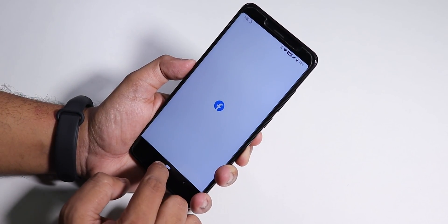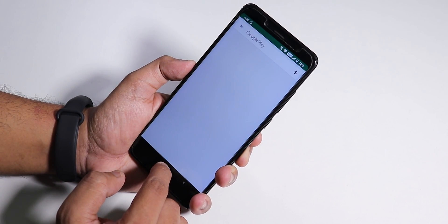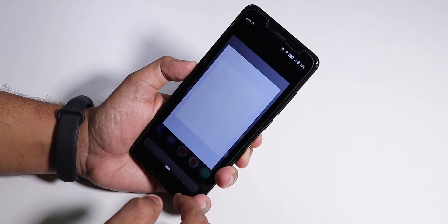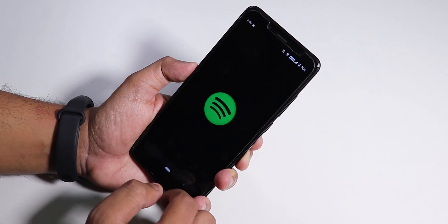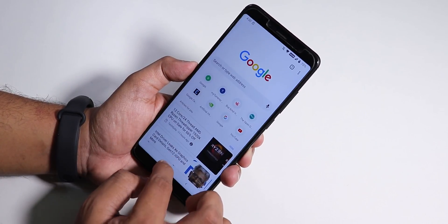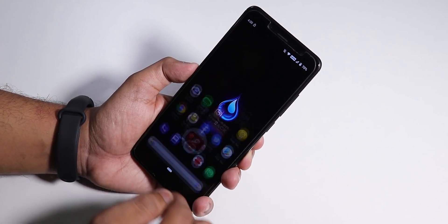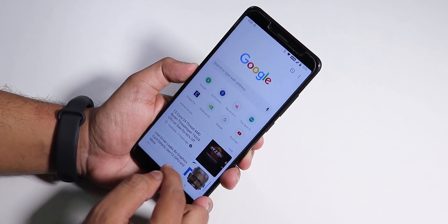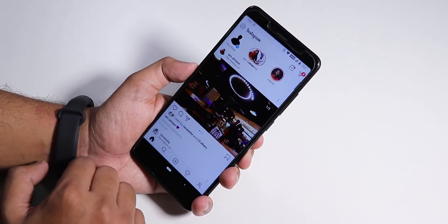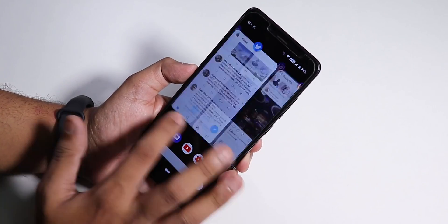Let me close all the apps and show the app open-up speeds and animations. Opening Facebook, Twitter, Play Store, YouTube, Instagram, and Spotify — it's pretty fast. Now opening all the apps from memory again — animations are blazing fast at 0.5x. All apps are retained in memory so there are no issues with memory management, and switching between apps is quick with no issues regarding RAM management.